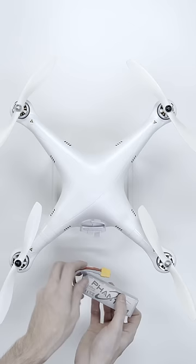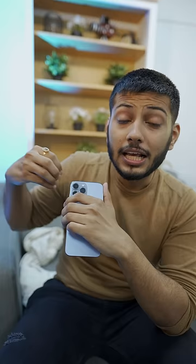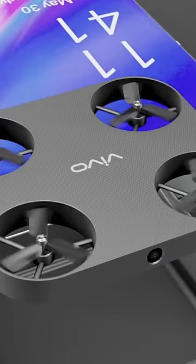If you look at the drone, it's a big deal. But Vivo is making a drone on the inside — literally from the inside of the phone. And Vivo has officially filed its patent.